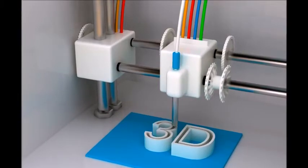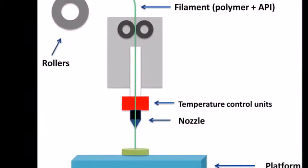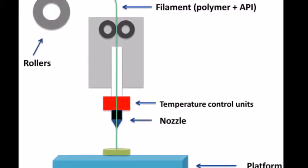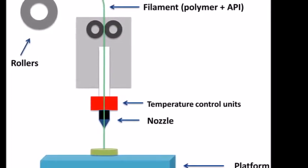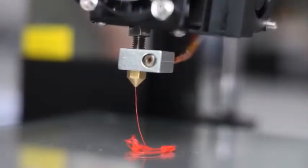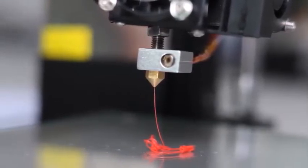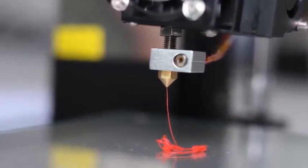The Fused Deposition Modeling system works to inject and draw plastic lines into objects. The nozzle serves to inject the plastic. Similar to a glue gun, the nozzle is composed of heaters to heat the point where the plastic line melts. Then the nozzle sprays the plastic throughout.